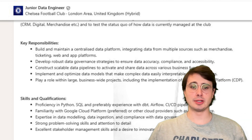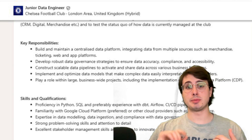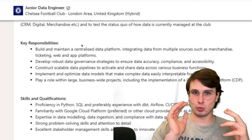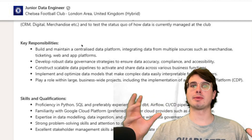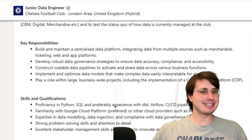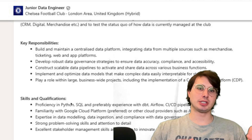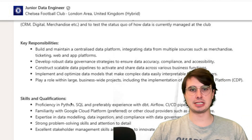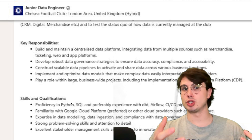The first real job you're going to have in the data engineering space will likely be as a junior data engineer. A typical junior data engineer job posting might be helpful to look at to understand what skills you'll need to land these roles and develop through them. Typically you're just out of college, getting a job as a data engineer, or if you're an analyst trying to pivot into engineering — a junior data engineer role is a good way to do that.